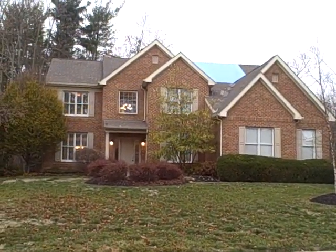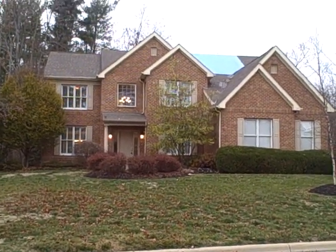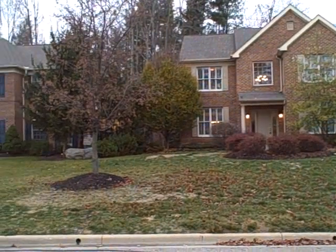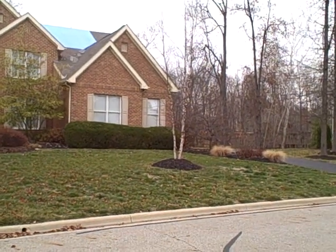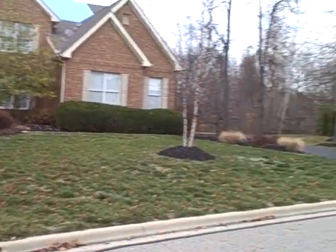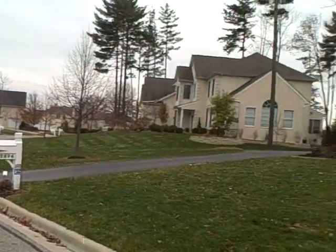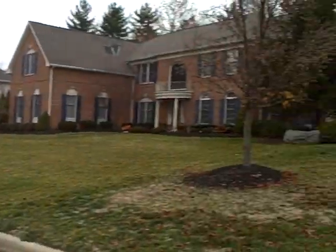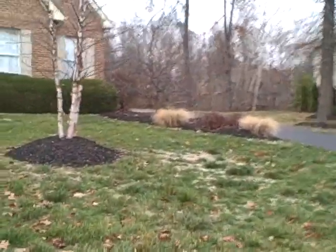Here we are with another offering from ColumbusRealEstatePros.com and ColumbusRentalHomes.com. We are at 5901 Torrey Pines Avenue in Westerville, Ohio, in the desirable Highland Lakes subdivision, country club and golf club. Many finely appointed homes can be found in this neighborhood. We are in Westerville — it's the Westerville School System.